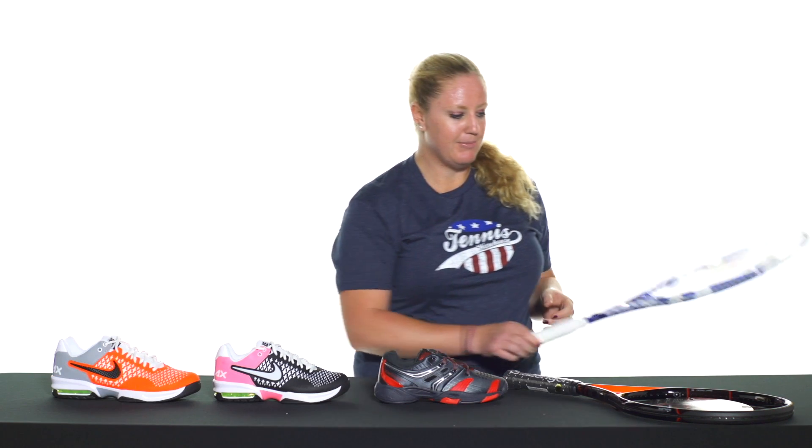Next up we have the Babolat Pure Drive GT Lite. We only have a limited number of these left, and limited grip sizes, because it's priced at $99 which is a great deal, so be sure to check that out on the website.